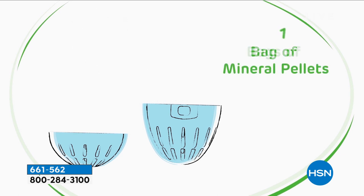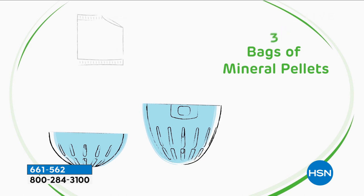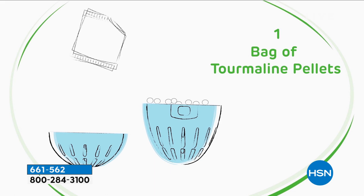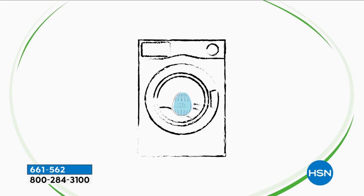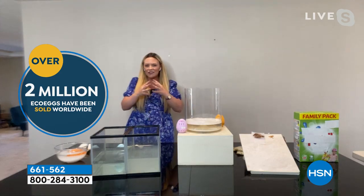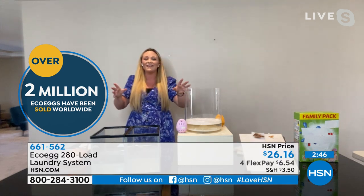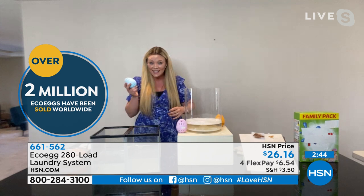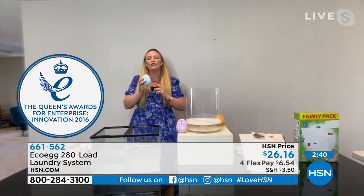All you do is put three bags of mineral pellets inside the egg — those white pellets do the cleaning and conditioning, taking out the dirt and grime. Then you get one bag of black pellets — they're tourmaline and work as a natural softening agent. They work together, cleaning and conditioning at the same time. For the next year, you don't need to buy any detergent or conditioner — the laundry egg has you covered.